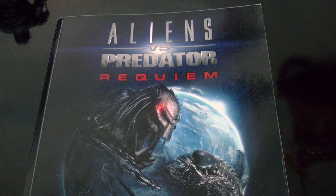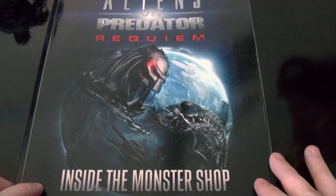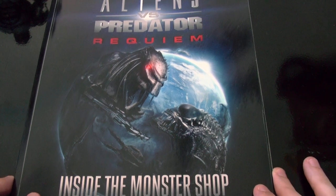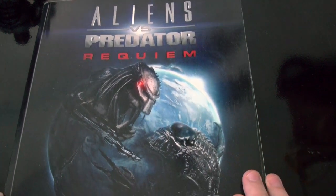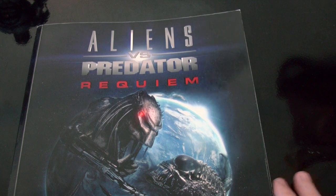Aliens vs. Predator Requiem book. This is an awesome book. It's 'Inside the Monster Shop' by Alec Gillis and Tom Woodruff Jr. This is the second AVP movie made, and I really recommend this book if you're into Aliens and Predator.